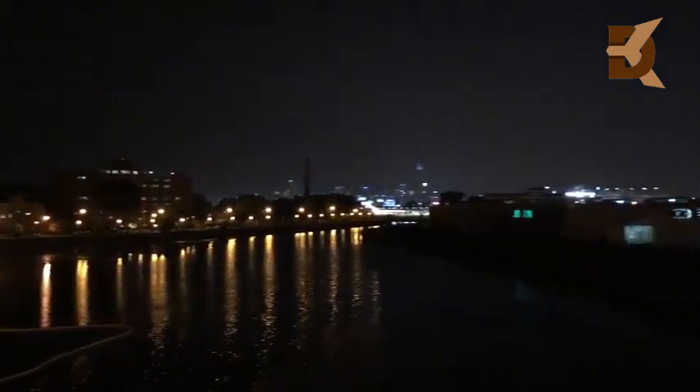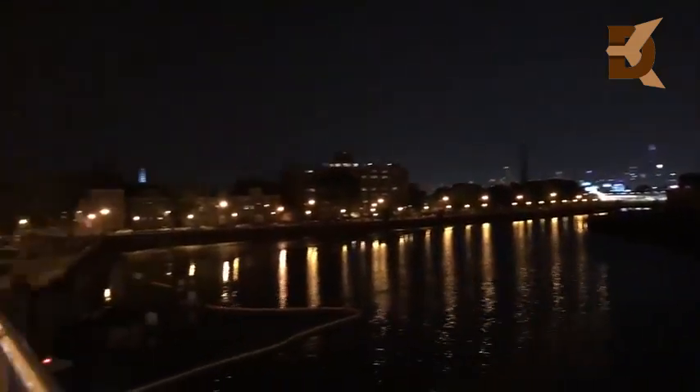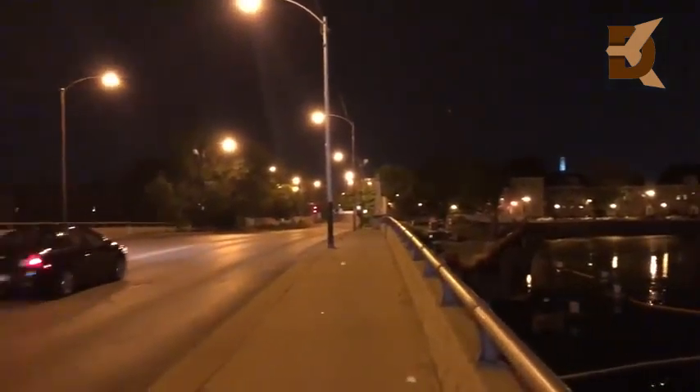Out here on the Galaxy S9 Plus shooting a quick sample video — this is the front-facing quality you're going to get in pretty low light, so you can judge that front-facing camera quality. Switching over to the iPhone X front-facing camera in low light to compare with the Galaxy S9 Plus. Here is the iPhone X at night — this is the kind of audio quality and video quality you're going to get from this device at night time.